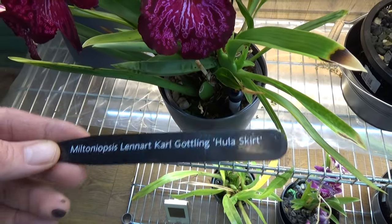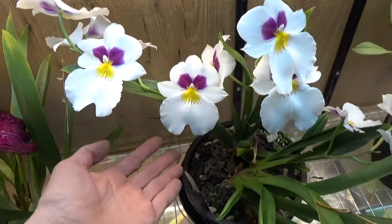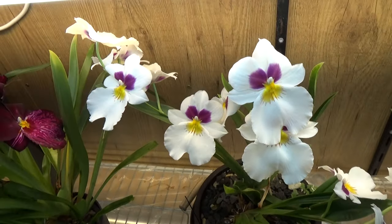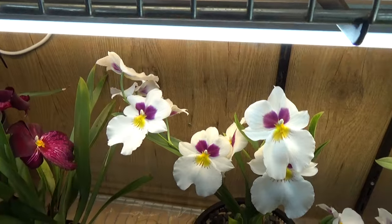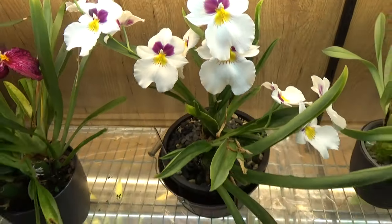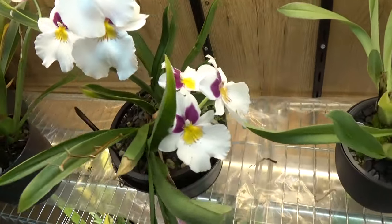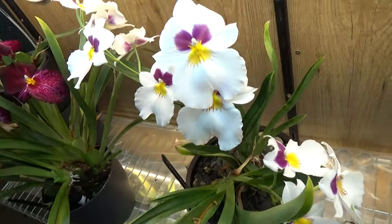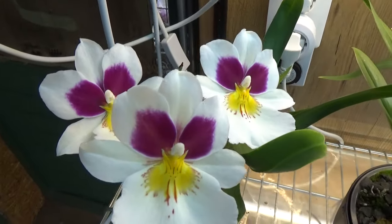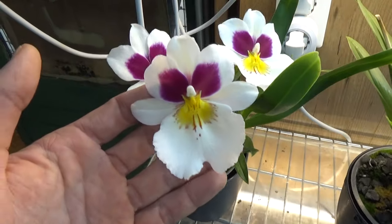This one is called the Hula Skirt — absolutely a favorite. Next to it is Her Alexander, also very very beautiful. Sorry for the shade and light — it's a bit hard to film with these LED lights — but this is becoming a nice large blend with some nice size to it, and we have even a few more blooms. I also have a division of this one, and that one is also blooming over here — quite a bit smaller, which was to be expected.